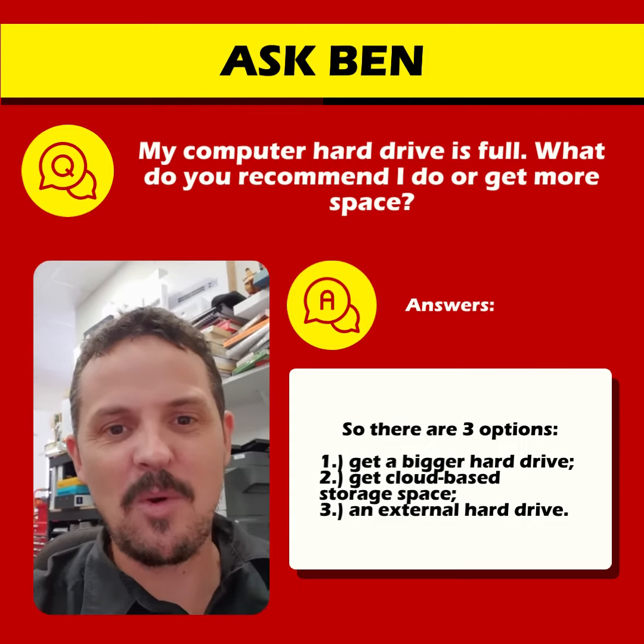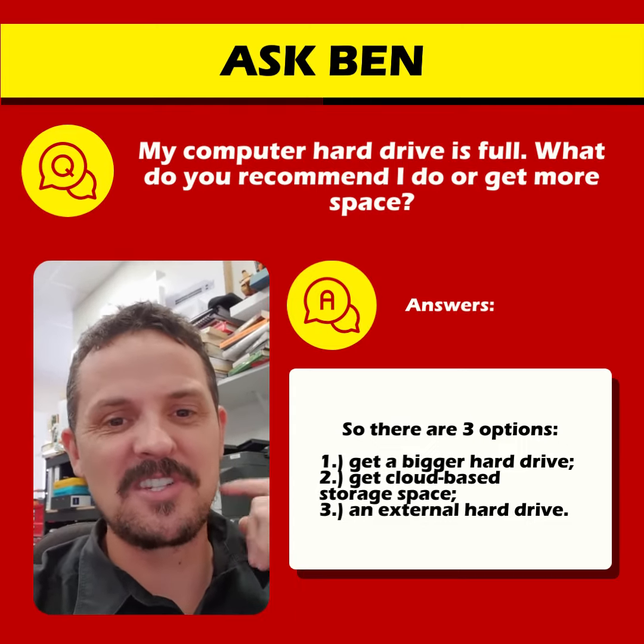There's your answer. Any questions, let us know — we're all happy to help. Otherwise we'll see you in the next video.